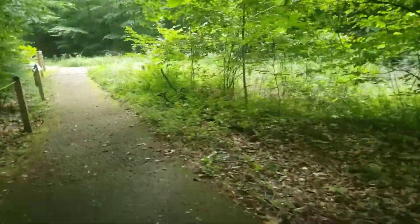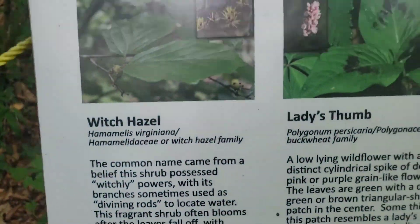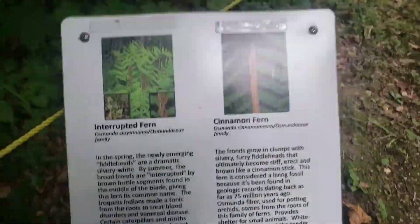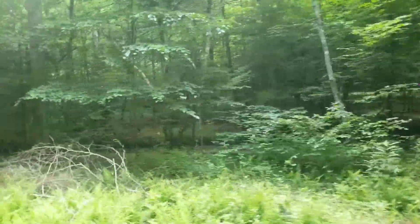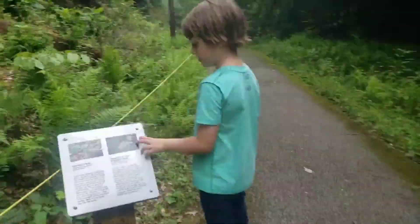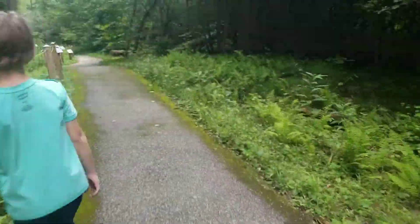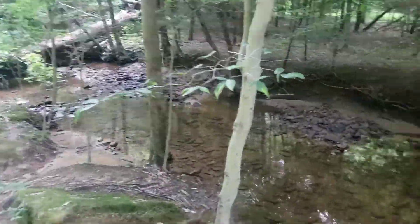This trail was created around 1987 and made so that those who are either physically or visually impaired would still be able to hike among the beautiful trees and forest and enjoy nature the way it's intended to.